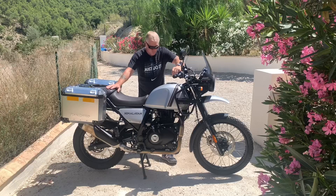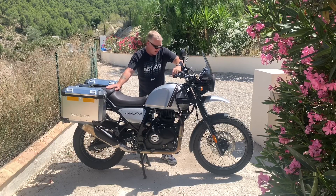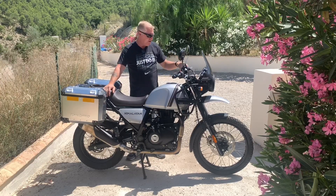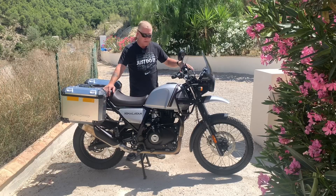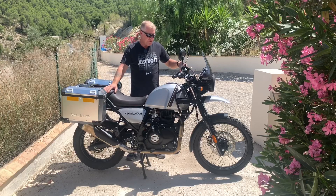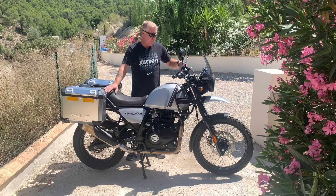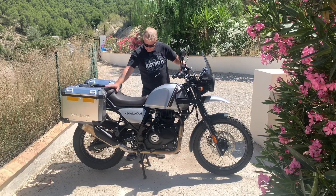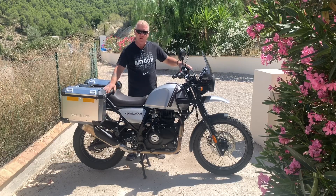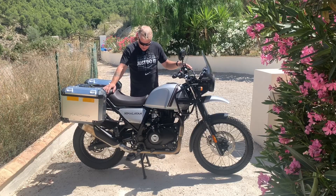The fourth reason is rideability and handling. There's nothing worse than buying a bike, riding it for a few days, and not gelling with it. But from day one, as soon as you ride the Royal Enfield Himalayan, it's a very comfortable ride, very well planted on the road. The rideability and handling are actually superb for what I personally want it for and what it's designed to do.